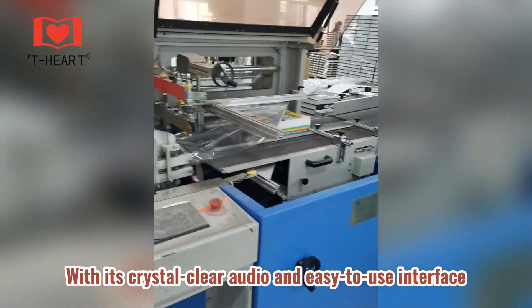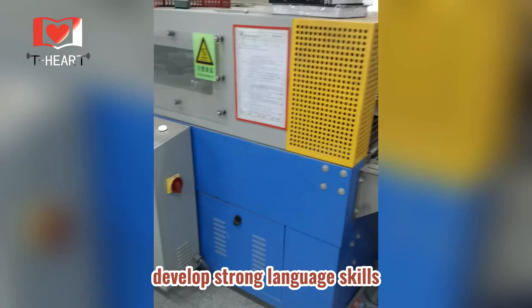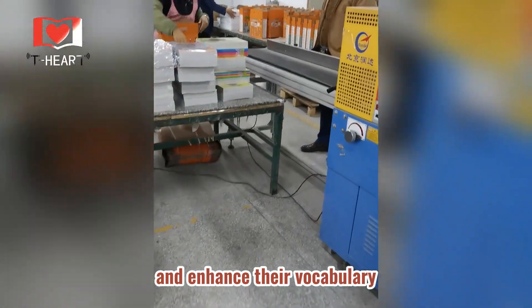With its crystal-clear audio and easy-to-use interface, the reading pen enables children to listen to correct pronunciations, develop strong language skills, and enhance their vocabulary.